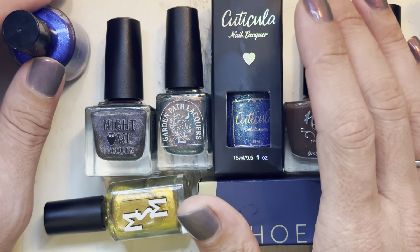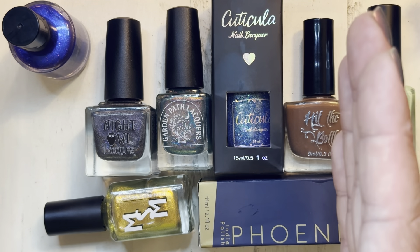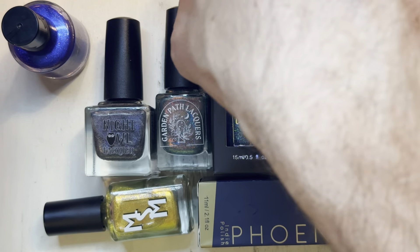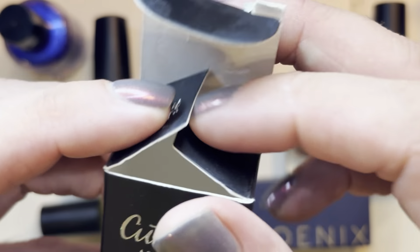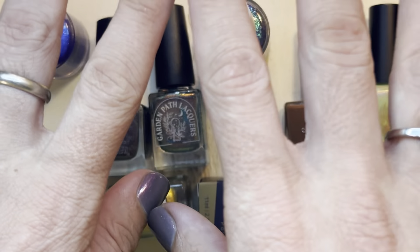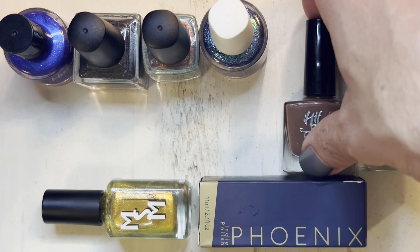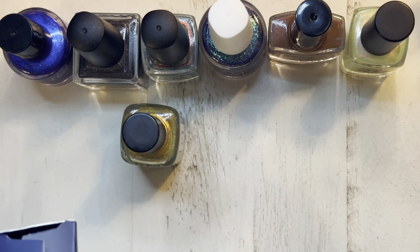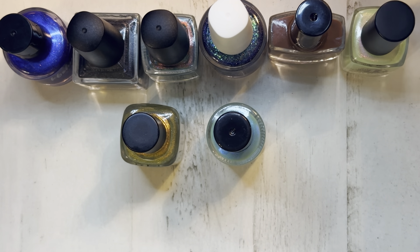Polish Pickup, if you haven't participated before, is a collection of indie polish makers. It's kind of a pre-order thing — you go in and there's a short window of time to browse the polishes before sales open, then you have a weekend to make your purchases. Once purchases are made, the companies make the polishes and send them to Polish Pickup headquarters, which then mails them out to buyers. It takes some time, and with all the snow and nasty winter weather, shipping got hung up on many ends.